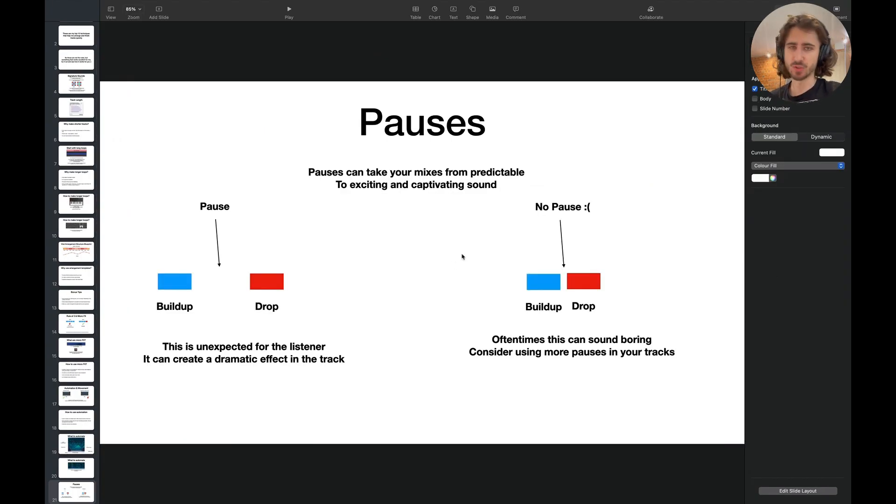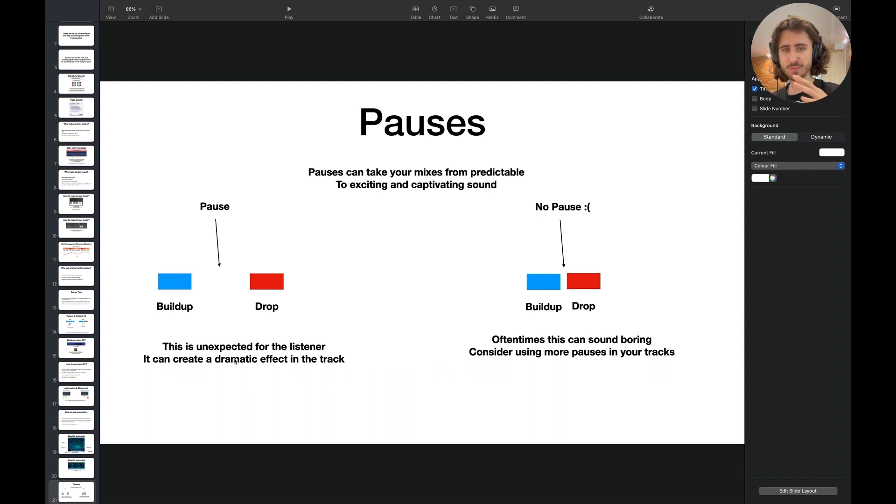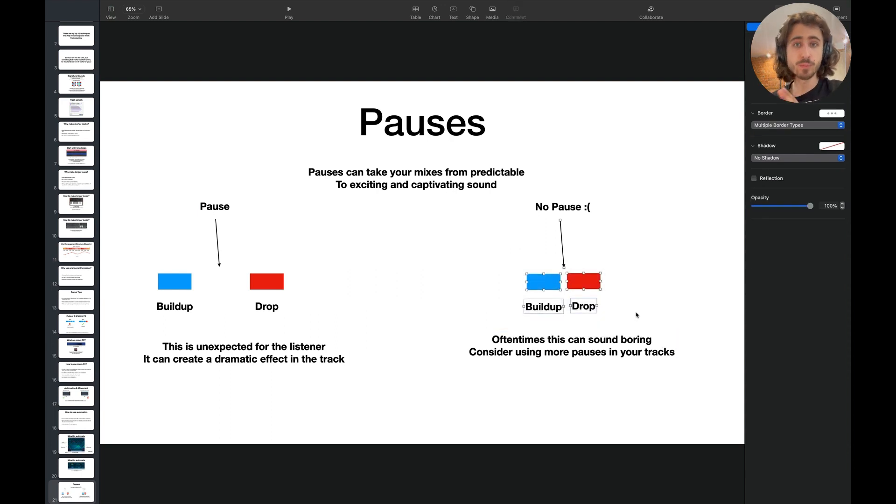The next thing: pauses. This is one of my favorite techniques. Pauses can take your mixes from predictable to exciting and captivating. So we have the buildup and then we have the drop. Just because you introduce a pause between the buildup and the drop, this will be really unexpected — a surprise. It can create a dramatic effect in the track. But it's not always needed. When you can use it, it can really take your tracks to the next level. Sometimes it can sound boring, so test it out. Consider using more pauses in your tracks.